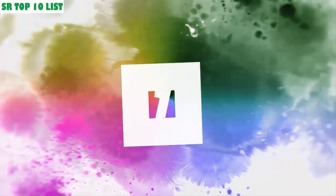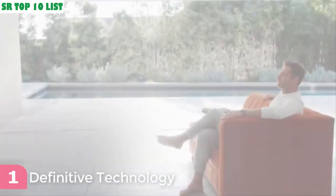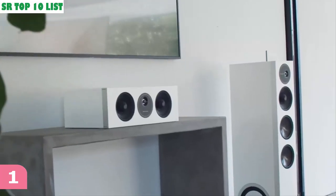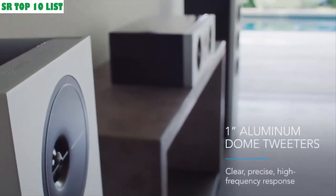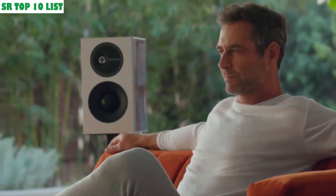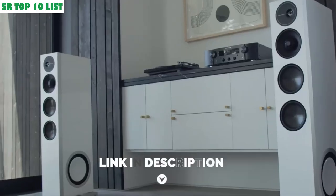1. Designed in California, the Demand Series does more than simply fill the room with sound. Laterally-offset aluminum dome tweeters deliver a clear, precise high-frequency response for unmissable detail and imaging. Carbon fiber woofers offer greater rigidity for deeper, exceptionally clean bass notes.